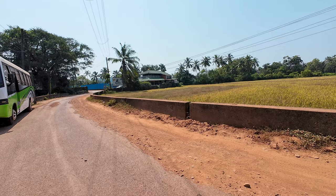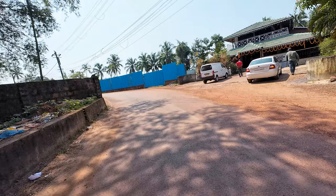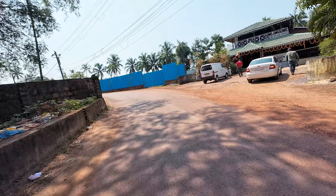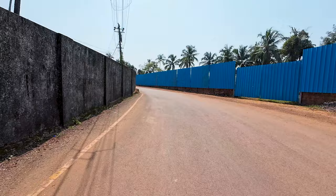Just up ahead on the right is this beautiful restaurant called Rita Bar and Restaurant — this is a famous restaurant for Goan seafood. If you've seen my previous vlog of this place, definitely check it out on my channel. It's overlooking the fields here and you get some really nice seafood there. We are going further down this road through the fields to get to the beach.